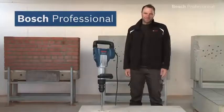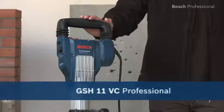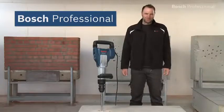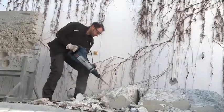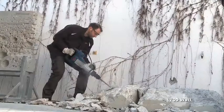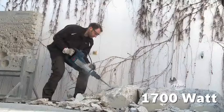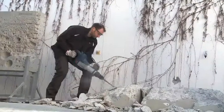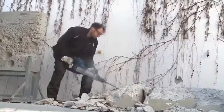What you see here is the GS-H11 VC Professional SDS Max Breaker from Bosch — the breaker with the best power to weight ratio in its class. Its 1700 watt motor delivers 23 joules of impact energy at a weight of only 11.4 kilos. It therefore achieves an average material removal rate of over 1 ton of concrete per hour.